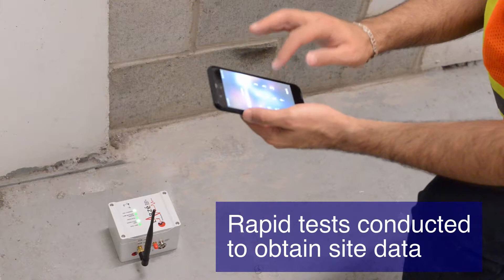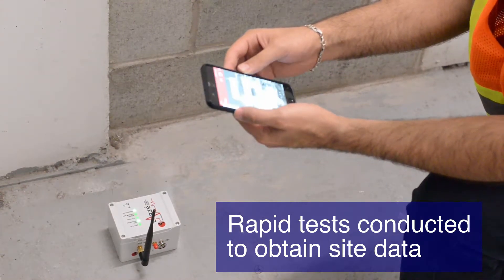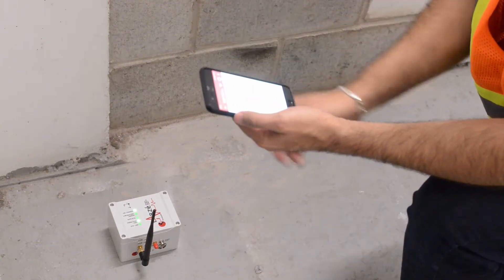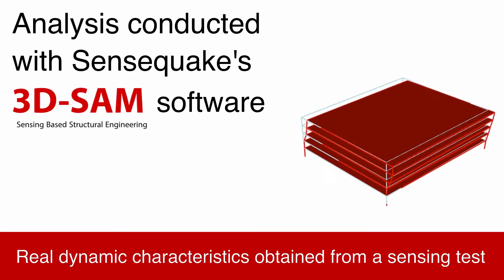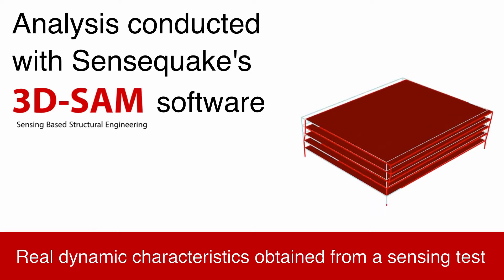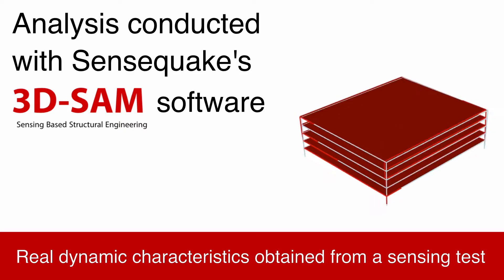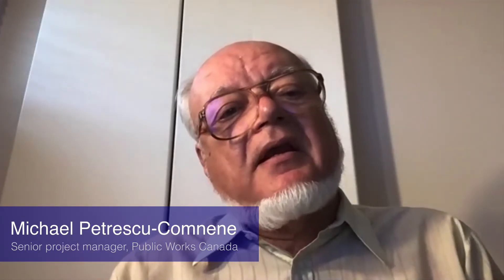Basically, what Sensequake did for us was help calibrate the model and give us the confidence that the dynamic response obtained from ETAP made sense. It eventually even helped us to point out a few locations where we wanted to do intrusive investigation — open up the wall, see what's happening and why.